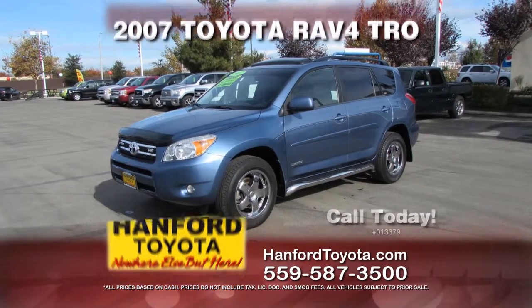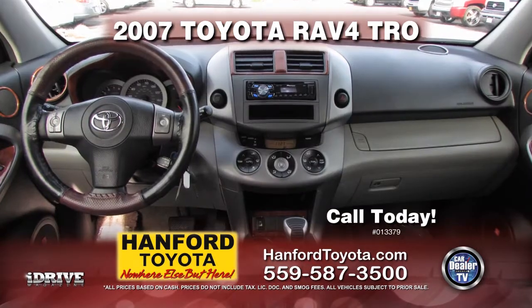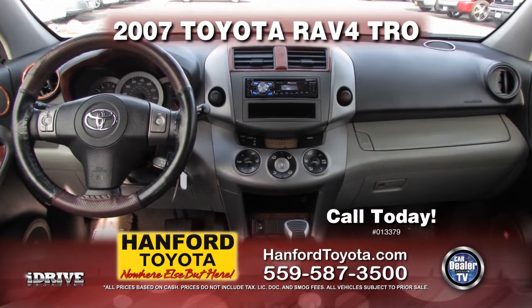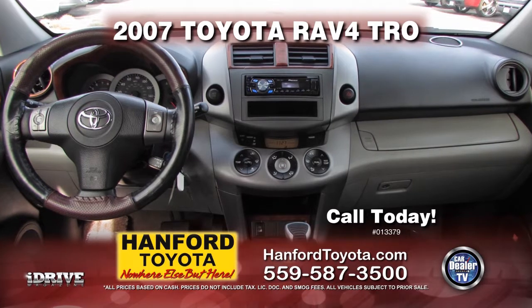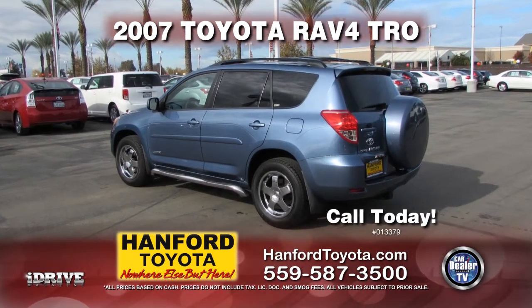From Hanford Toyota, it's a 2007 Toyota RAV4 fully equipped with running boards, tow package, leather seats, air conditioning, automatic transmission, power doors and power locks. Call today for this special show pricing.